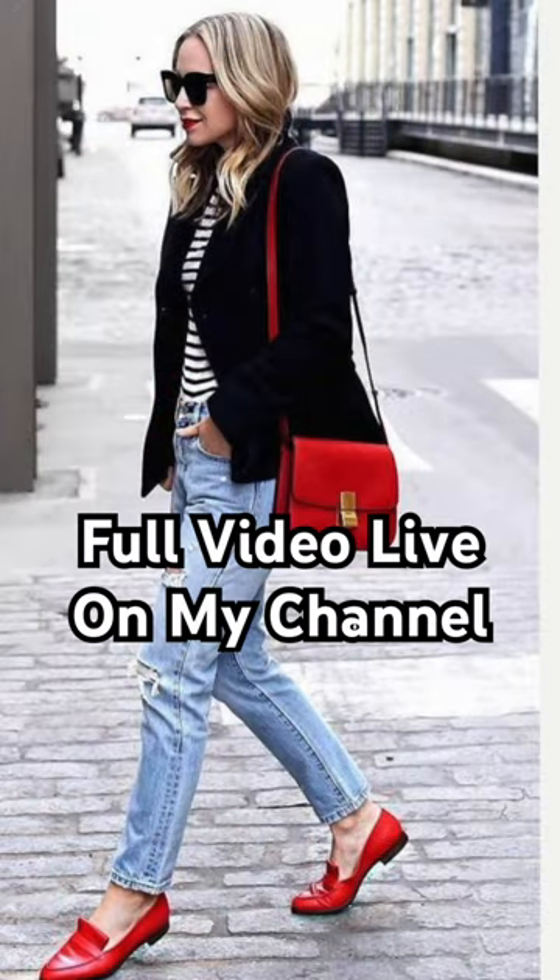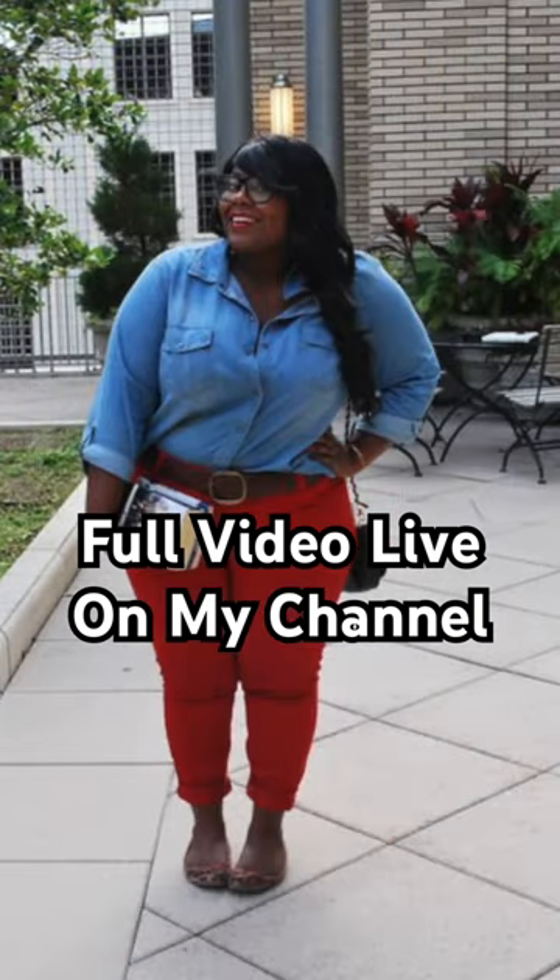This one gal with her red jeans — I love the entire outfit, she looks fabulous. She's also got the denim on, which is also trending. Such a cute look that she's put together.